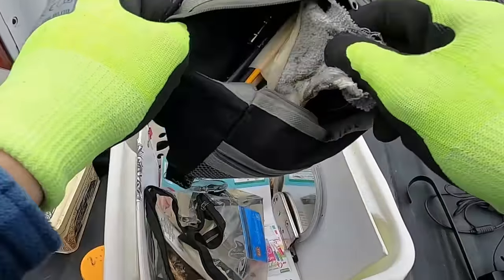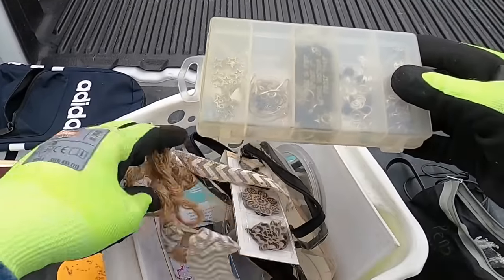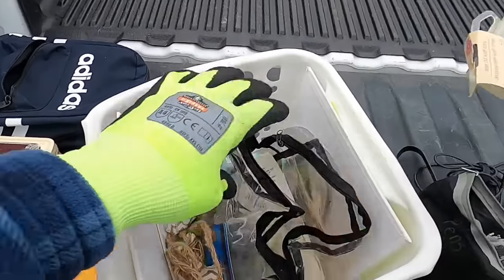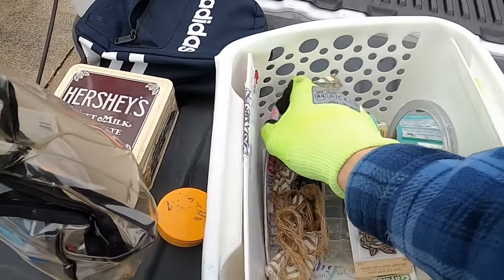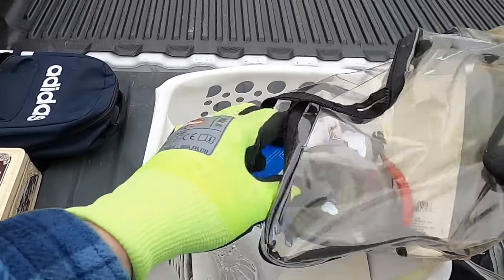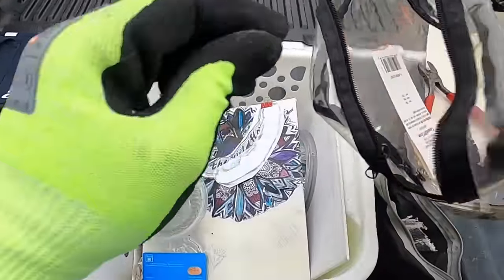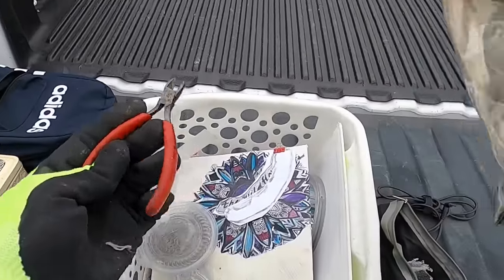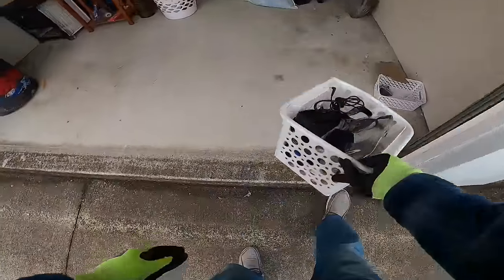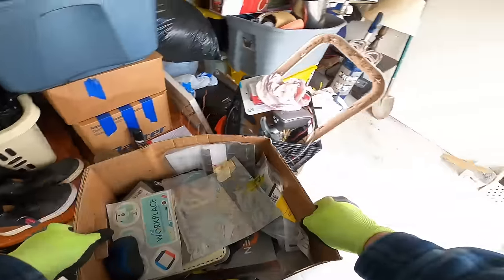Looks like we've got some artist brushes, some jewelry making stuff, and some more jewelry making supplies — little side snips. I might have had a crafty type of person here. I don't see much value there.